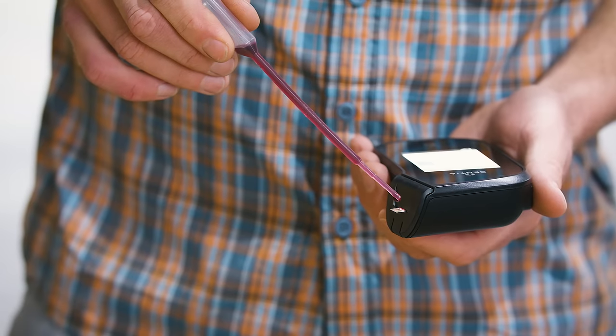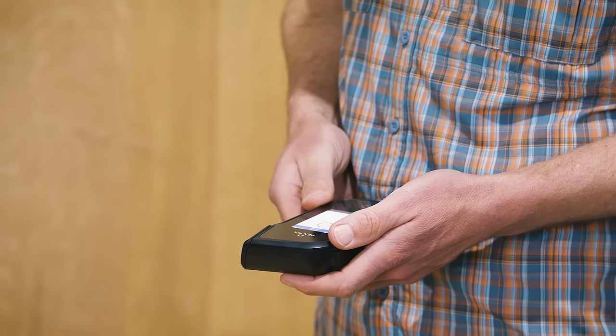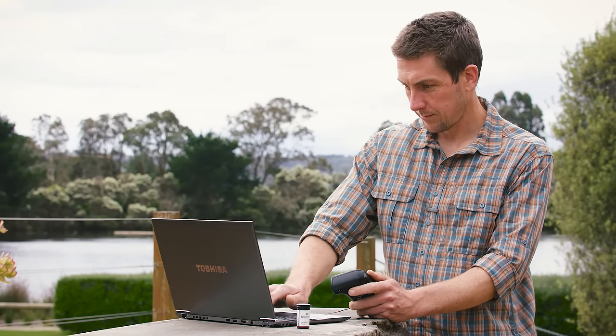We have an inbuilt rechargeable battery that's good for 100 or more free sulphur dioxide tests between charges. It's wireless connectivity, so no need to have this plugged in or tethered to the wall at all times — you take it with you and bring it back to the lab whenever you want to use it.